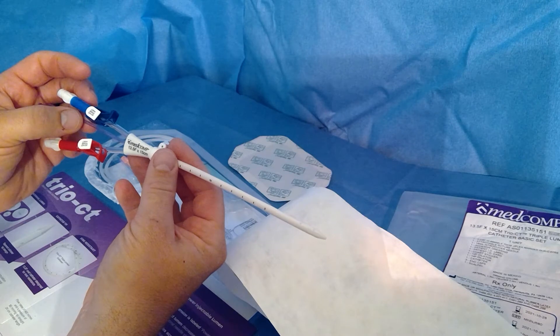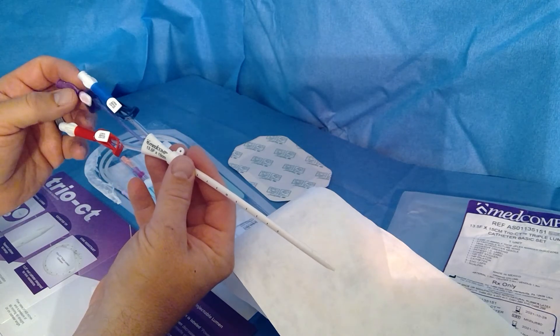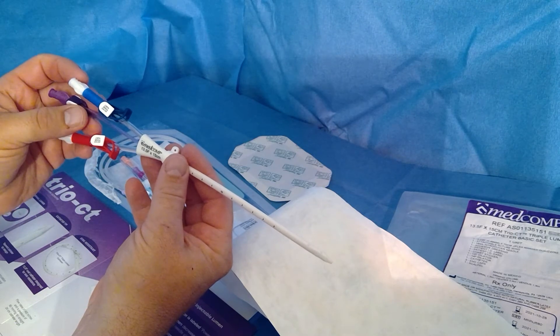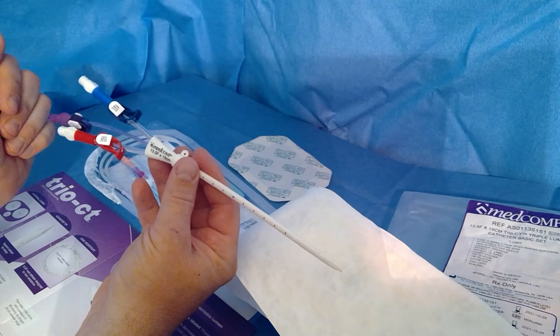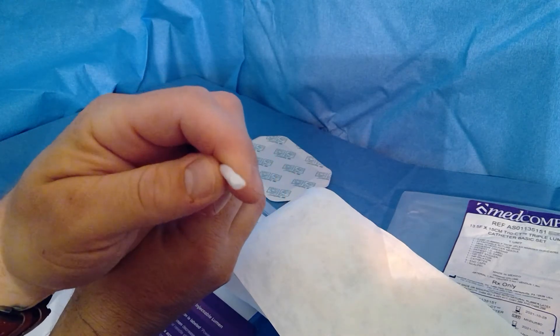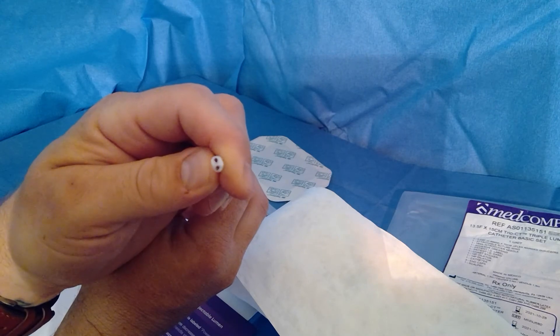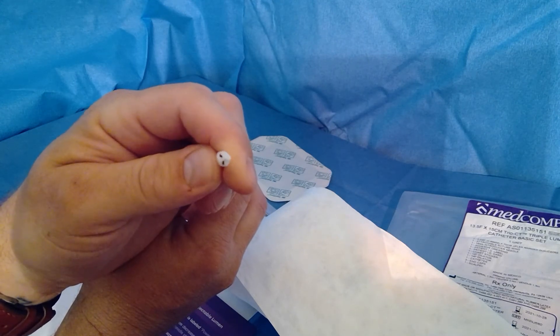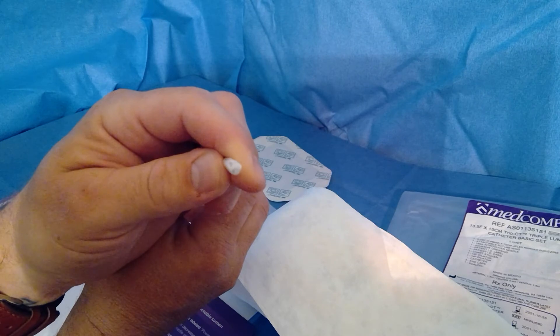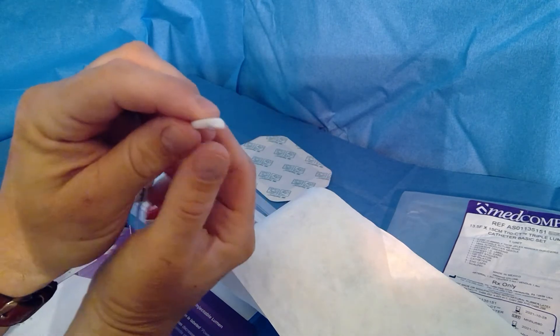Now it's approved and we're getting rave reviews. It's definitely the best performing temporary triple lumen power injectable catheter out there. You can tell right off the bat — the tip is like a double barrel shotgun. You can see how large those holes are, which is why you get such great flows out of this catheter.